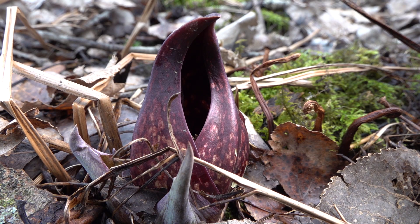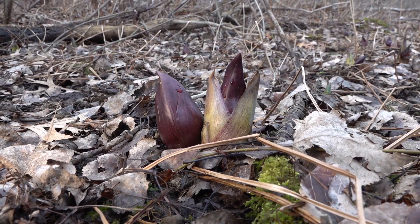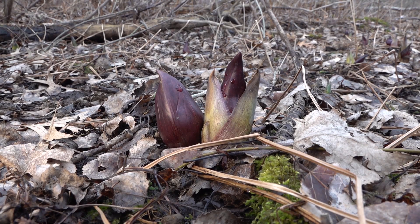It's called skunk cabbage because it puts off an odor that smells stinky — like a skunk, like rotting meat. I don't think the smell is that bad myself. But if you look at this little opening here, you can start to see the pollen inside. I'm trying to find one that generates heat because what I'm carrying today is a thermal camera, and I want to see if it's true that these things really generate their own heat.